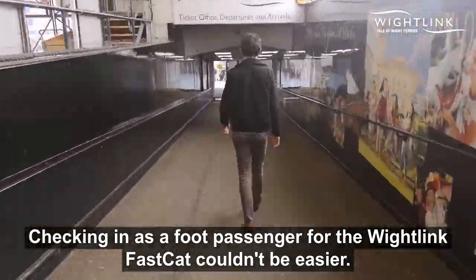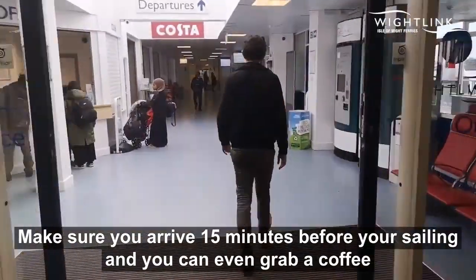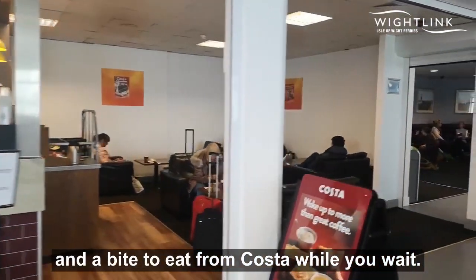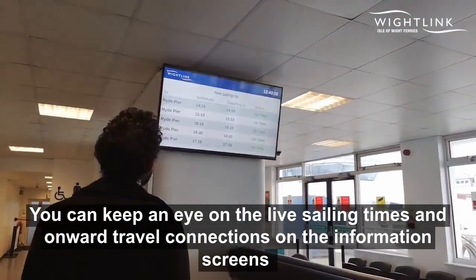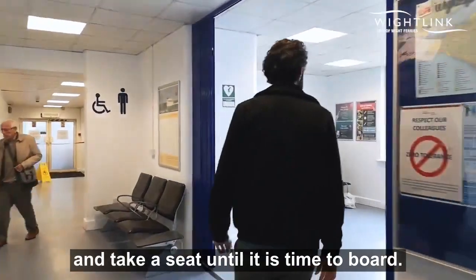Checking in as a foot passenger for the Whitelink Fast Cat couldn't be easier. Make sure you arrive 15 minutes before your sailing and you can even grab a coffee and a bite to eat from Costa while you wait. You can keep an eye on the live sailing times and onward travel connections on the information screens and take a seat until it is time to board.